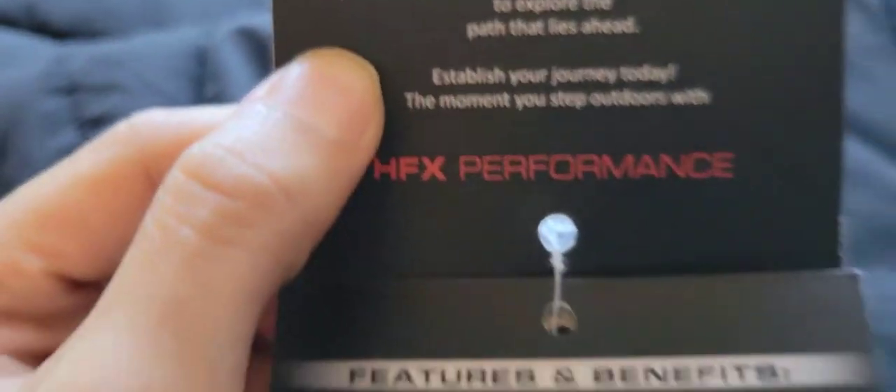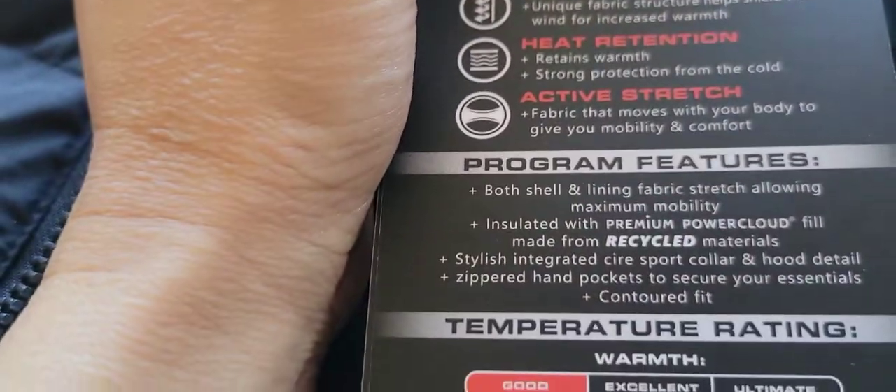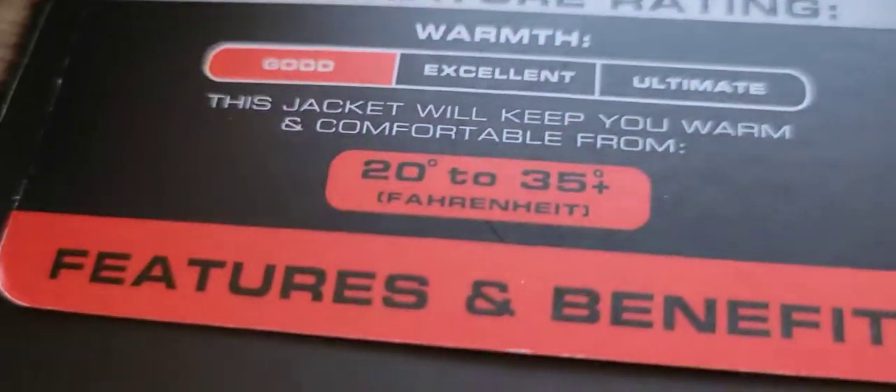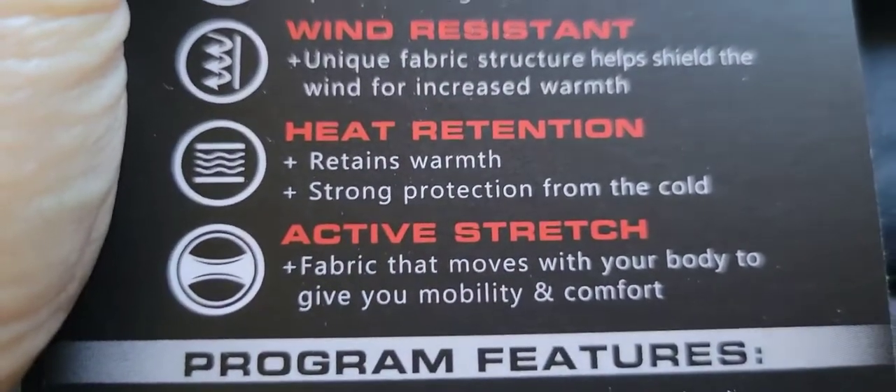There is something — here are the features you can read: it is water-resistant, it is wind-resistant, heat-retention, active-stretch.